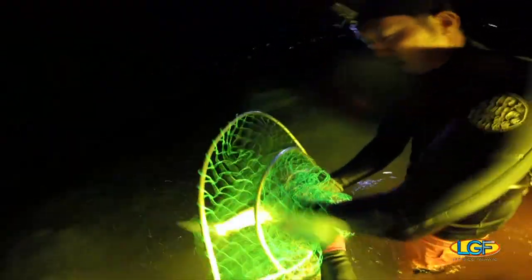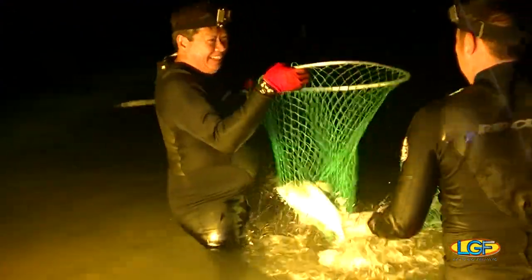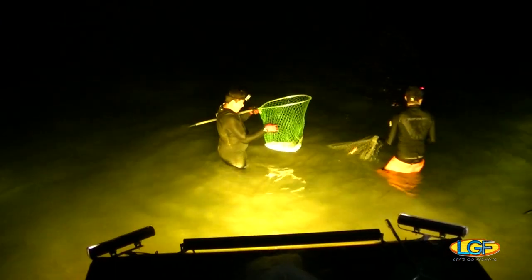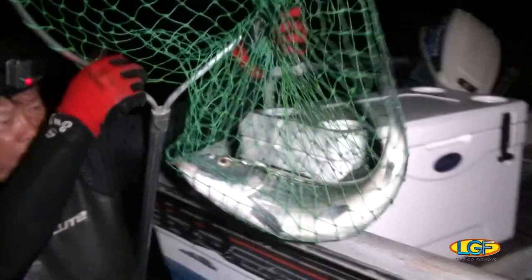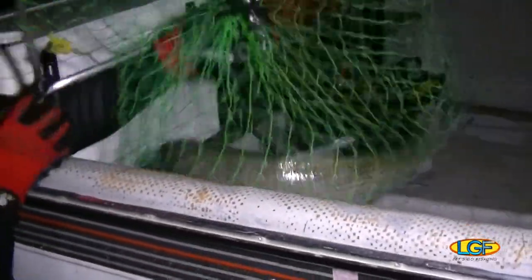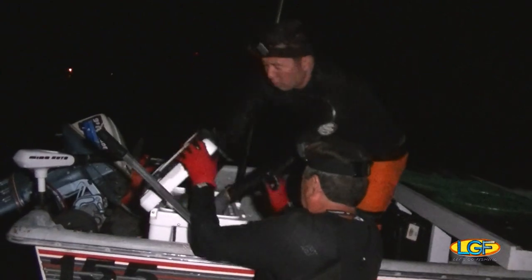Bonefish in Hawaii are known as oio. Here in the islands they are commonly used in two favorite recipes. One known as lomi oio has the fish combined with seasonings and is served raw. The other preparation, called fish cake or kamaboko, is enjoyed as a cooked menu item.